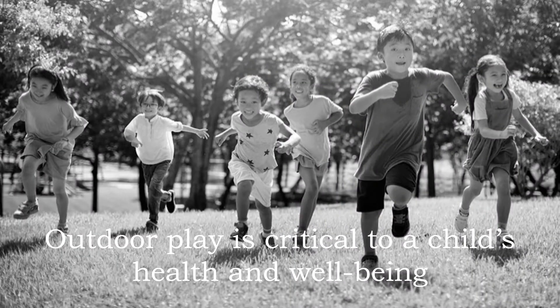Outdoor play is critical to a child's health and well-being, but the amount of time children spend outside has been steadily declining as children spend more and more time indoors, especially in front of digital screens. When children don't spend enough time outdoors, they miss out on important developmental and health benefits. Being outdoors, especially engaged in unstructured play, provides children with significant health and developmental benefits. However, many parents worry about sending children outside because there are inherent risks to outdoor play.